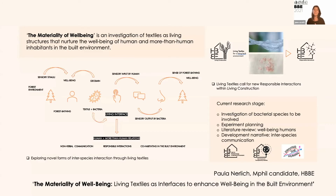Fiber Highways touches on the vast opportunity for living textiles, and I've been overwhelmed by how many textiles appeared across today's presentations. Textiles are a unique material system enabling engagement with a variety of contexts and applications. I also want to highlight another PhD student focusing on the materiality of well-being — an investigation into textiles as living structures that nurture the well-being of human and more-than-human inhabitants in the built environment. She's exploring novel forms of interspecies interaction through living textiles and hoping to develop scent-based sense-and-response systems, which is really interesting from a design perspective when working with human and non-human systems.